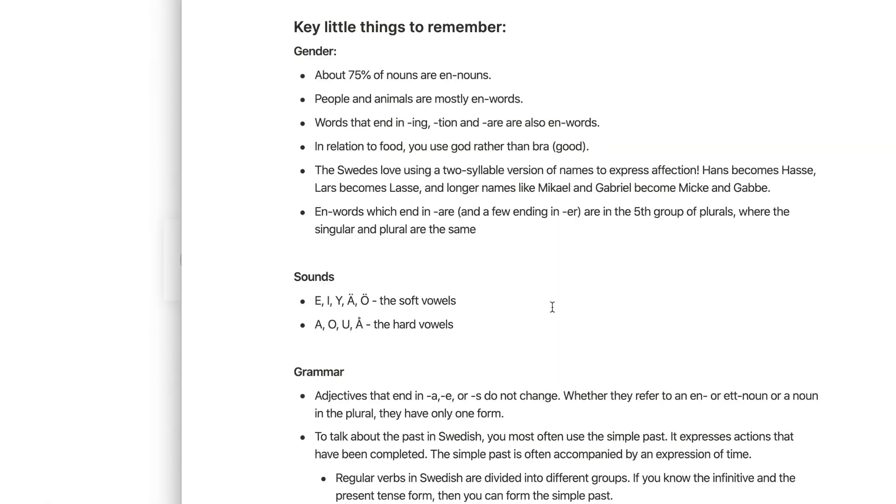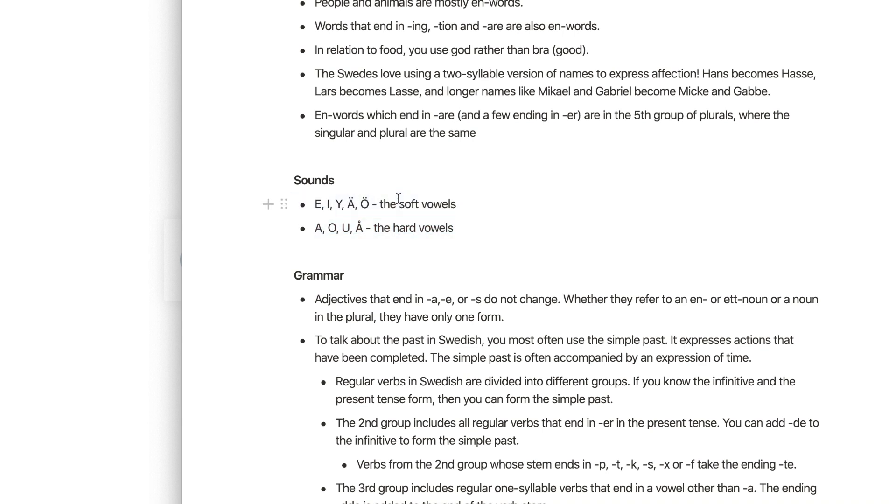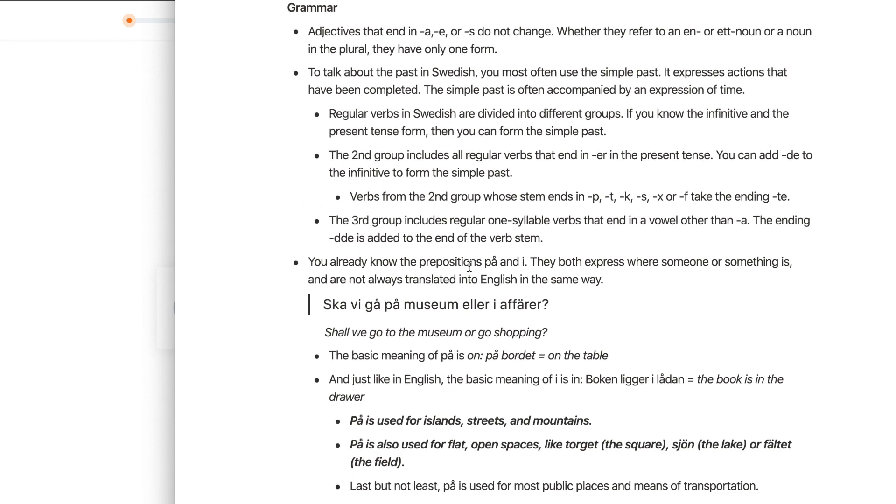In this same sheet, I have a section called 'Key Little Things to Remember' — notes I picked up on gender of nouns in Swedish, and a few notes on sounds. I didn't want to rely on rote memorization to remember which vowels are soft or hard; I want to develop a general feel for the language. But I still want a place I can reference if needed. A lot of what I'm doing with these notes is offloading things from my brain — so I don't need to panic and drill flashcards.